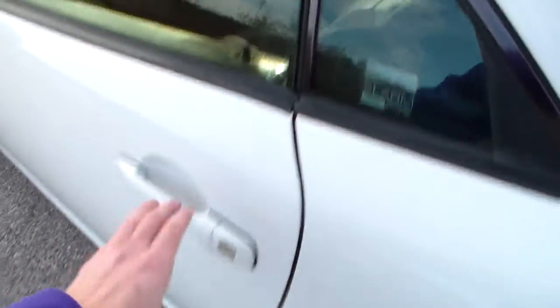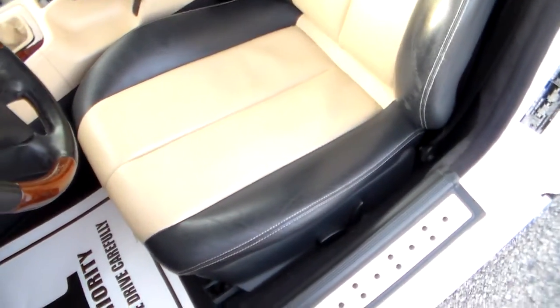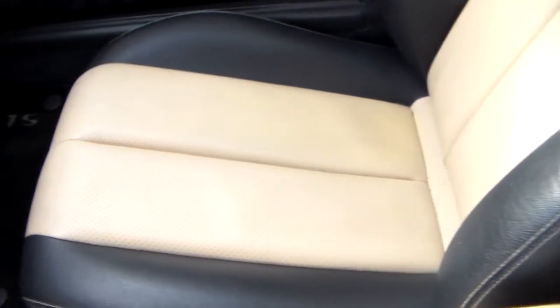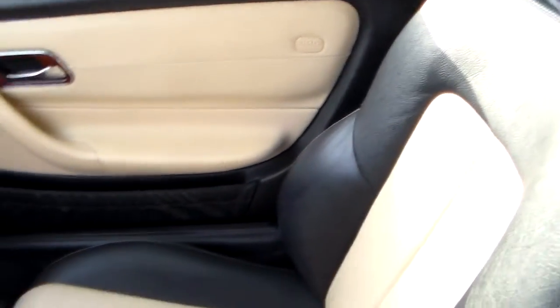Let's check out the inside. It has two-tone leather, black and tan. Take a look at the passenger seat — see the same thing? It's nice and clean, no uneven wear or anything like that.